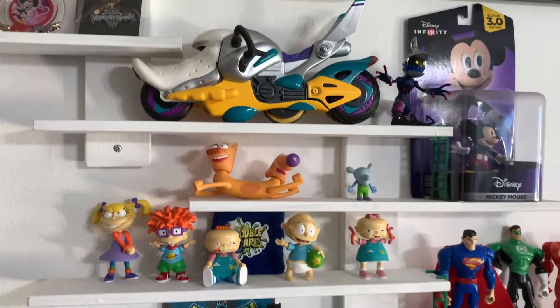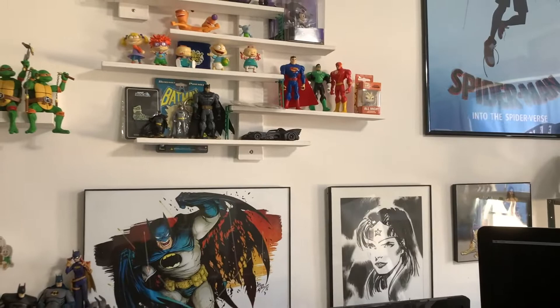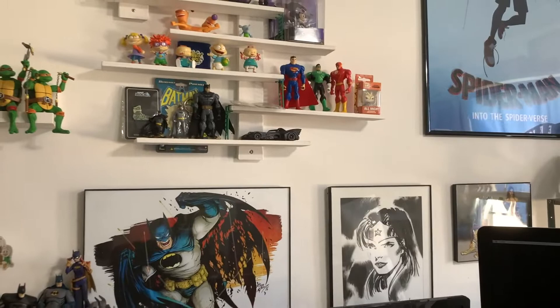Got the Nickelodeon section — CatDog, the Rugrats — and some DC heroes, shout out to Jordan for those. That's the toy shelf.